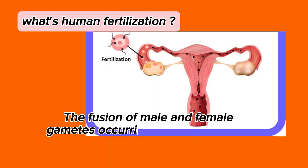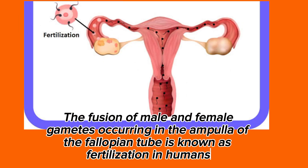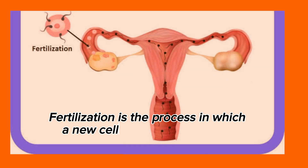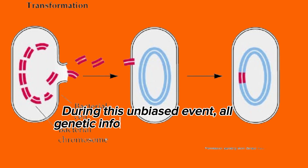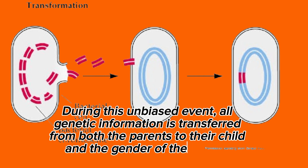The fusion of male and female gametes occurring in the ampulla of the fallopian tube is known as fertilization in humans. Fertilization is the process in which a new cell is formed when two sex cells — sperm and ova — fuse together. During this event, all genetic information is transferred from both parents to their child, and the gender of the child is determined.